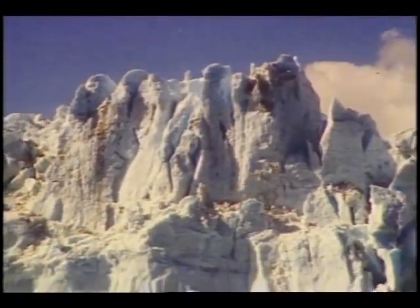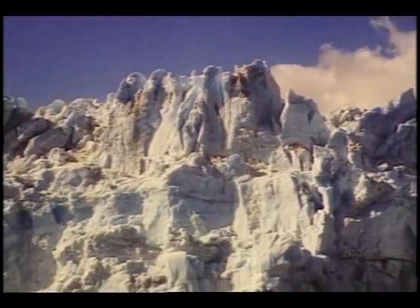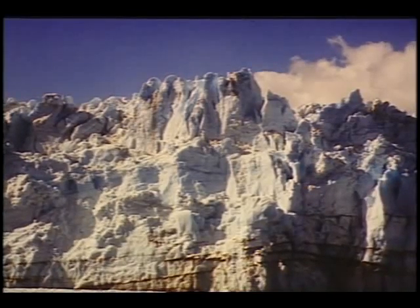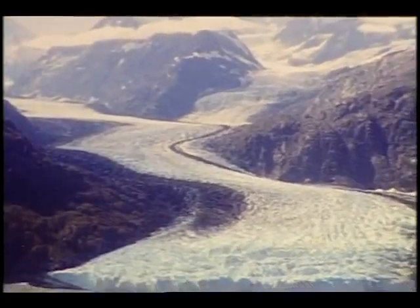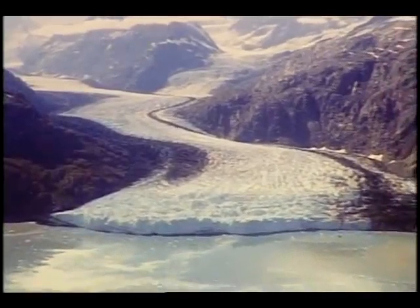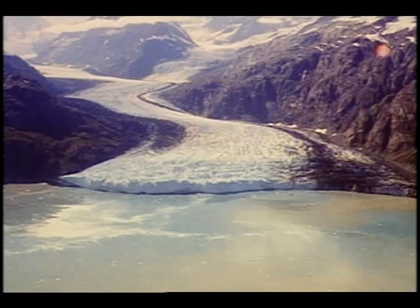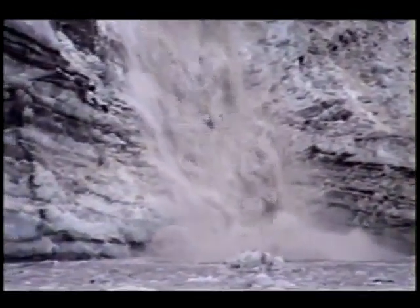The Johns Hopkins and Marjorie glaciers are each about one and a half kilometers wide and 22 kilometers long. They are both dwarfed by the Grand Pacific Glacier, and all tower 60 to 90 meters above the water at their termini, with another 120 meters below the water's surface. These glaciers calve icebergs into the ocean on a regular basis, thrilling visitors with a splash and thunder.